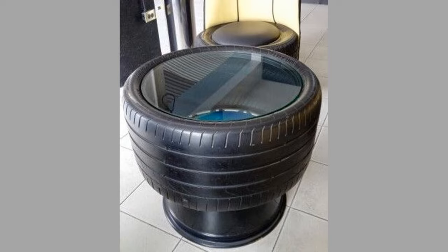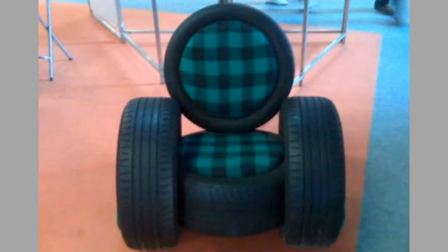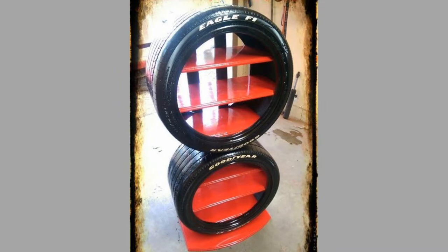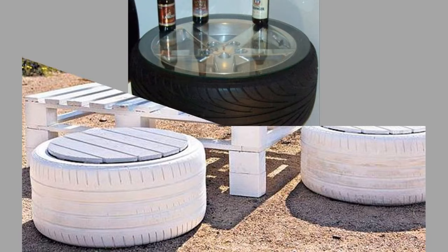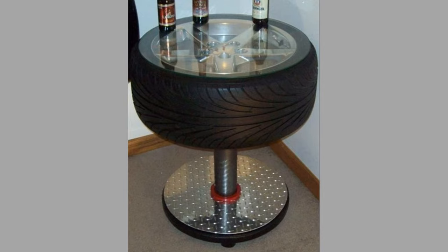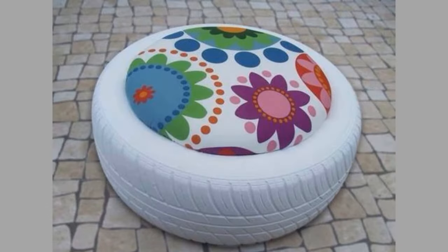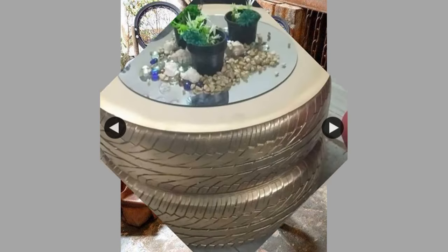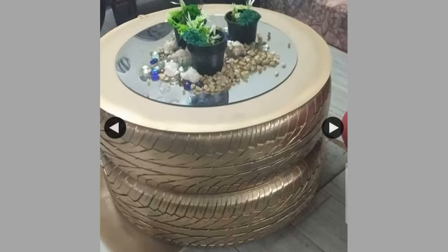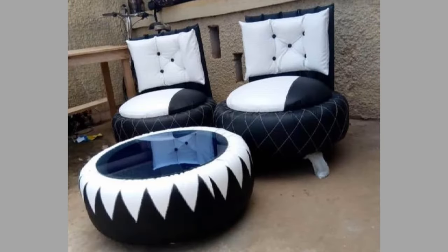If you don't have plans for using them at home or turning them into something new, take them somewhere to be recycled. Common options include taking them to a local tire retailer, calling your city's waste management agency, or checking if your city sets aside days for tire recycling. You may also find a company in your area that specializes in recycling old tires. Over 290 million scrap tires are generated every year in the United States alone — do your part to protect the environment by recycling or repurposing old tires.